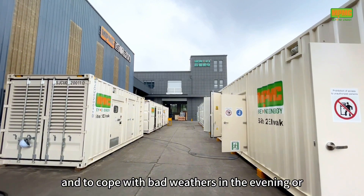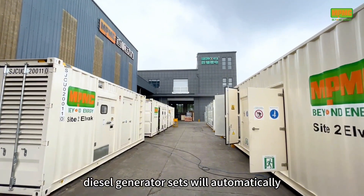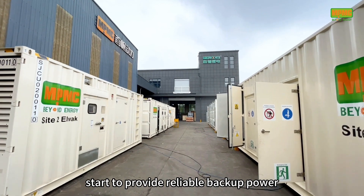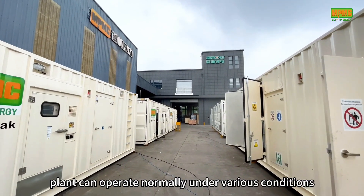To cope with bad weather in the evening or when there is not enough sunlight, diesel generators will automatically start to provide reliable backup power, ensuring that the power plants can operate normally under various conditions.